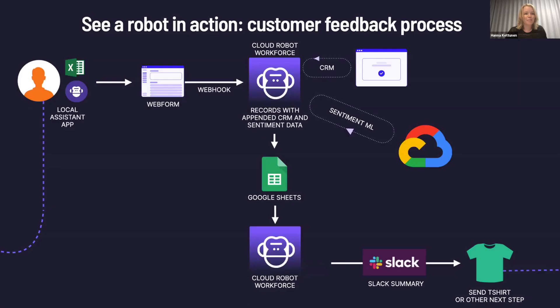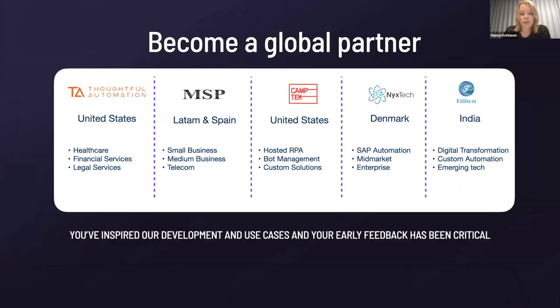Quite a complicated process, but you could see quite many different features of the product. If you're interested in replicating the demo yourself or some parts of the demo, we actually have documentation on our doc site helping you with all the integrations — Google Sheets, Excel, the machine learning services from Google Cloud, and so on.